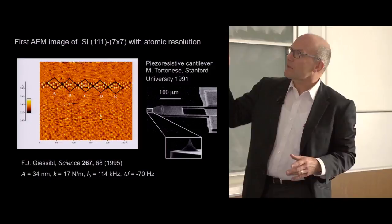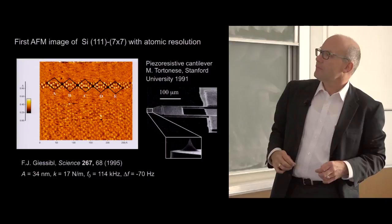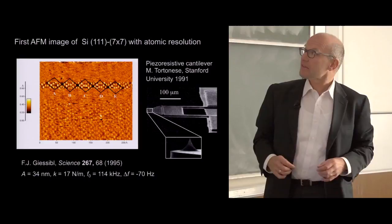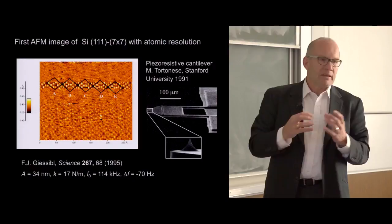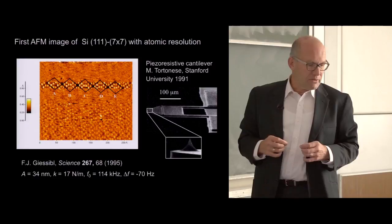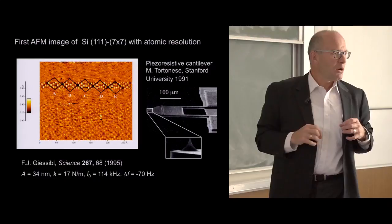Using the frequency modulation technique, in summer 1994 I could show imaging of the silicon 7×7. The quality was not great—only a small strip with a clear picture. The operational parameters were strange: it was done in FM mode with a piezo-resistive cantilever vibrating at an enormously large amplitude of 34 nanometers. I didn't know back then why it was required. I played around, tried small amplitudes—they didn't work. I listened to the frequency shift; in fact I first heard the atoms before I saw them.